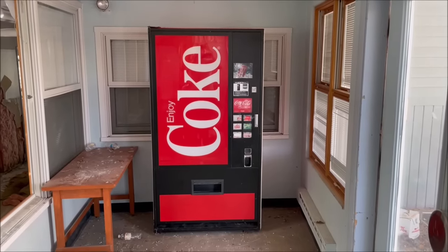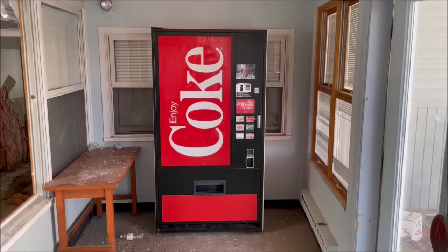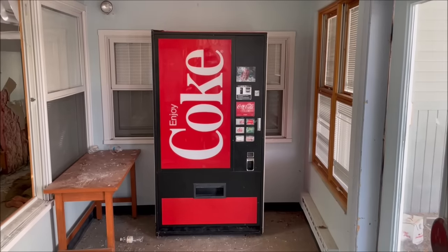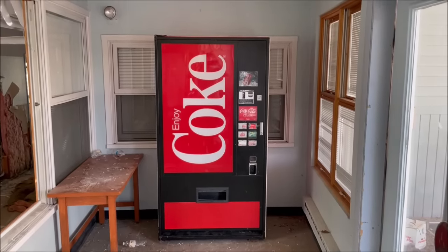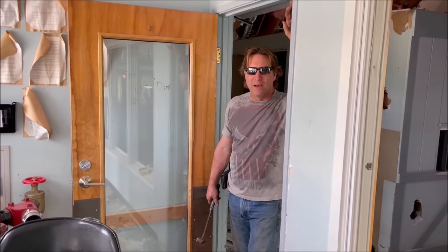We're not just going into random abandoned places and stealing stuff, guys. My dad has a demolition contract for this building and has rightful ownership of all the contents left inside, including this vending machine. I could just be making this up, but if I wasn't doing this legally, why would I post it on YouTube? All right guys, meet Demolition Dad!